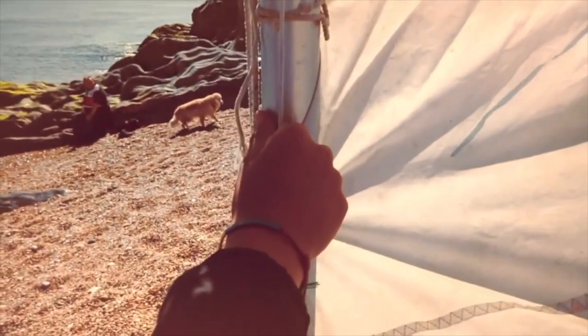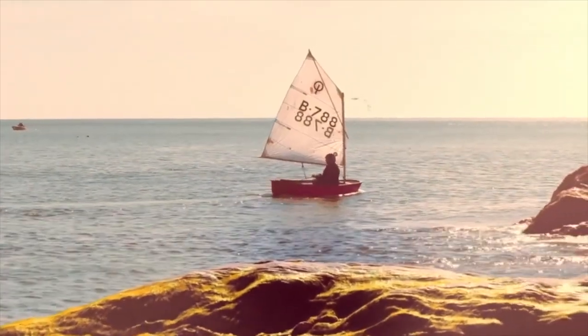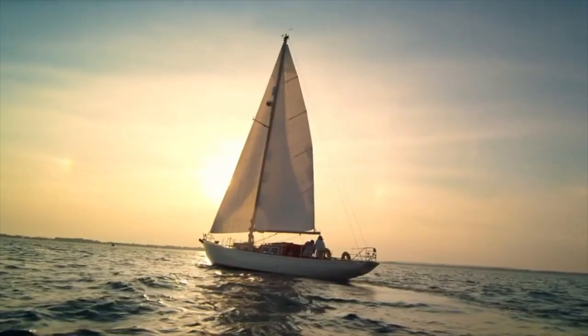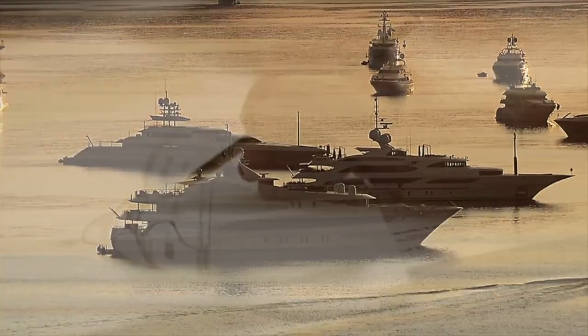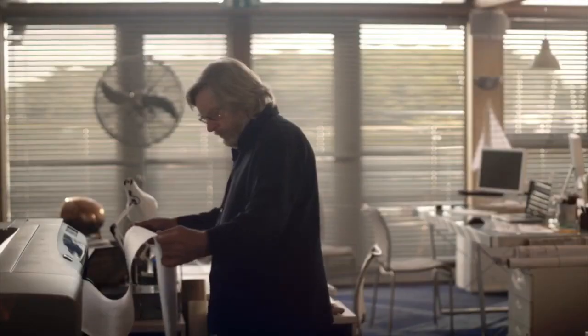Shuttleworth Design is a multi-award winning design consultancy that has been working with an international client base at the forefront of yacht design, engineering, and naval architecture for more than 40 years. Established in 1980, Shuttleworth Design was one of the first yacht design companies to develop the idea of integrated design, a way of approaching the engineering and overall design as an integrated whole rather than a series of parts joined together.